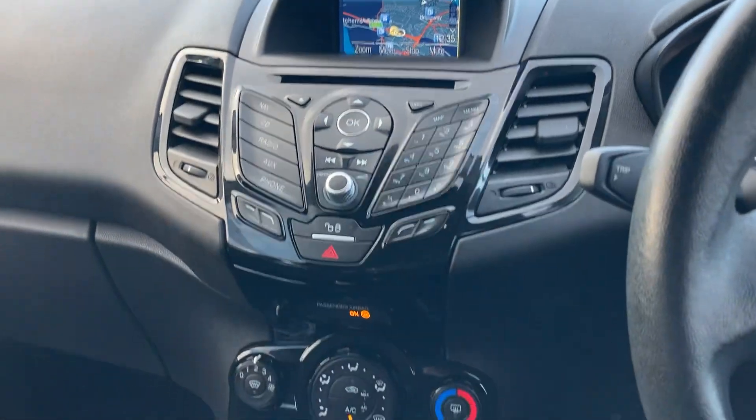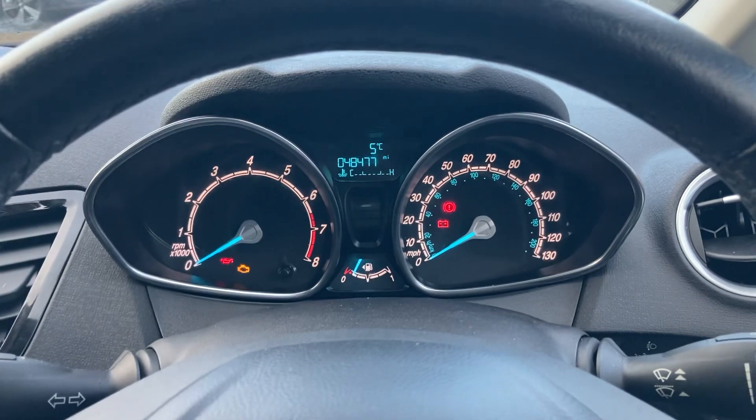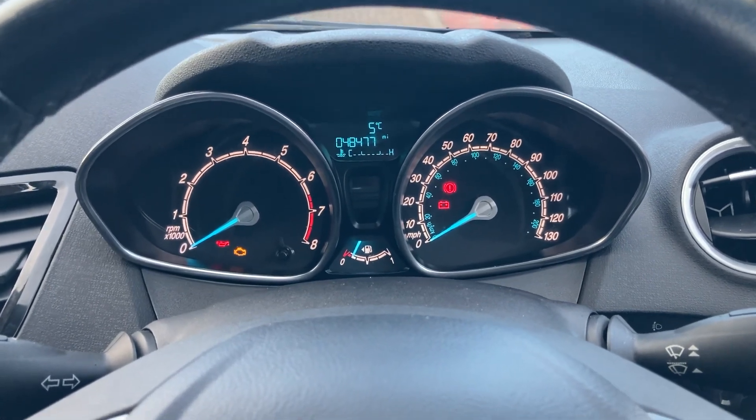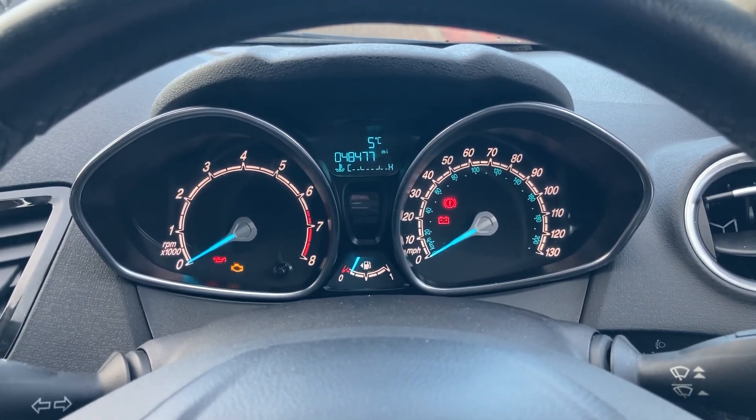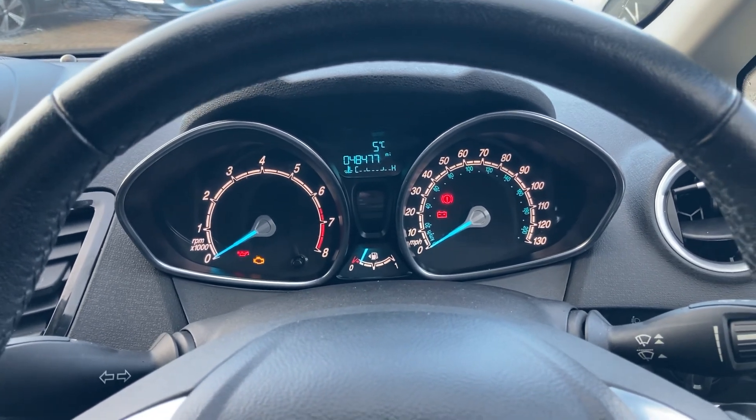Just a nice example. All our cars leave with a minimum nine-month MOT and service, so they go through the Honda workshop and have all the health checks done by qualified Honda technicians. If you'd like any more information, feel free to give us a call, and thanks for watching.